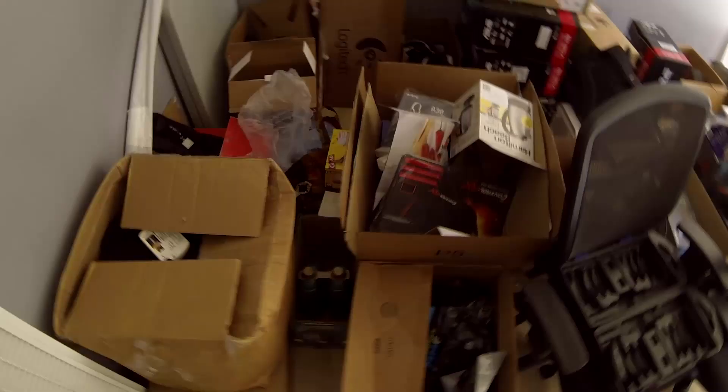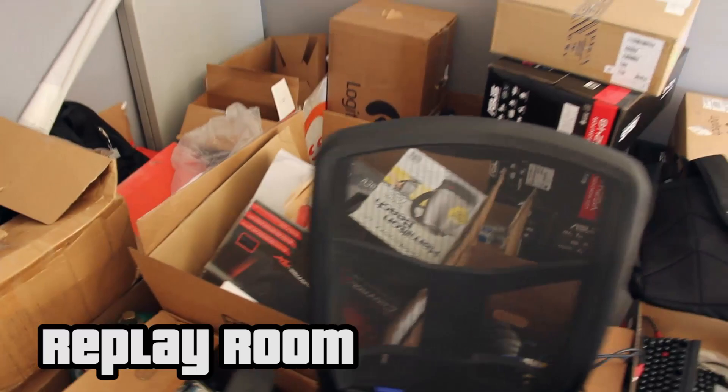Right now it's just pretty much boxes of gear and computers. It's still kind of in the making, as you can see, because it's kind of messy right now.